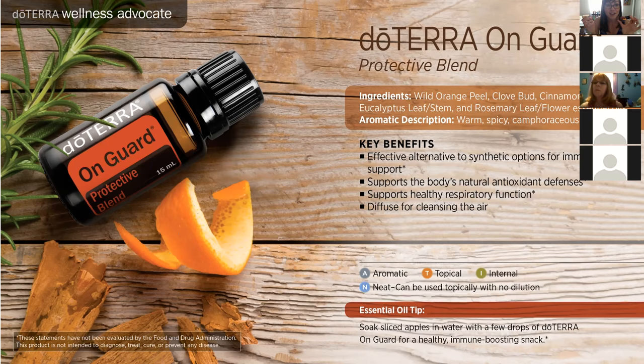On Guard is also a natural antioxidant and supports respiratory function. Diffusing it is amazing. Using it topically is amazing — I put it on Maya's feet before she goes to daycare to support her immune system. I also use it to ground myself before class. You can even cook with it — soak some sliced apples in water with a few drops of On Guard for a healthy immune-boosting snack. Or just put a drop or two on the soles of your feet every morning before you leave the house.